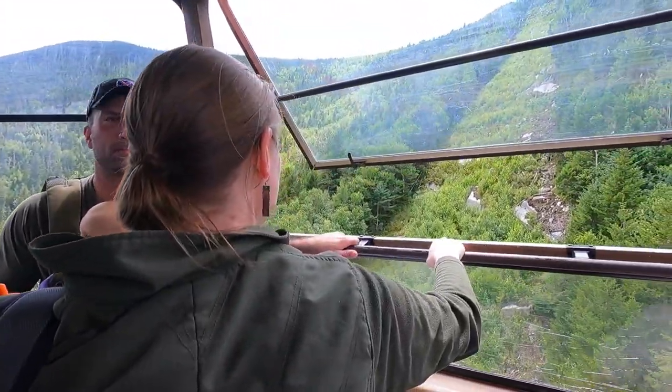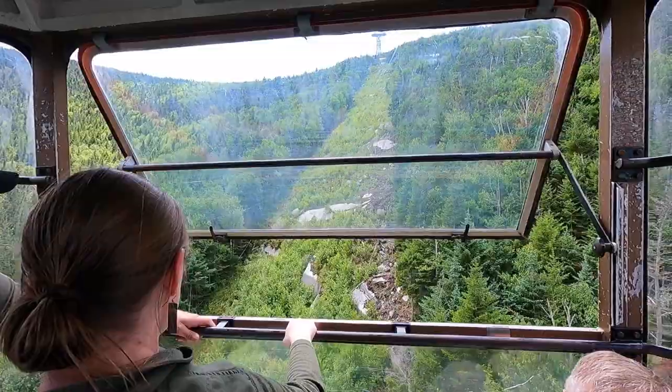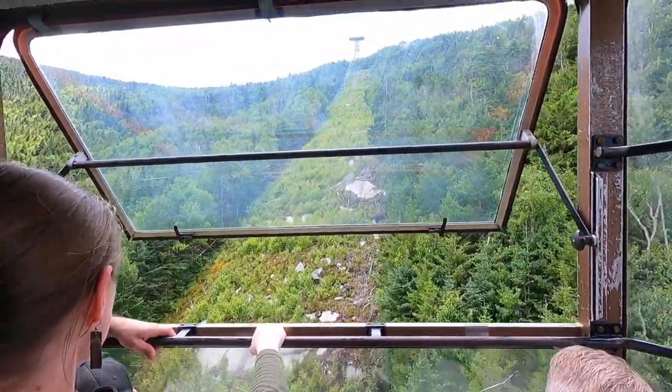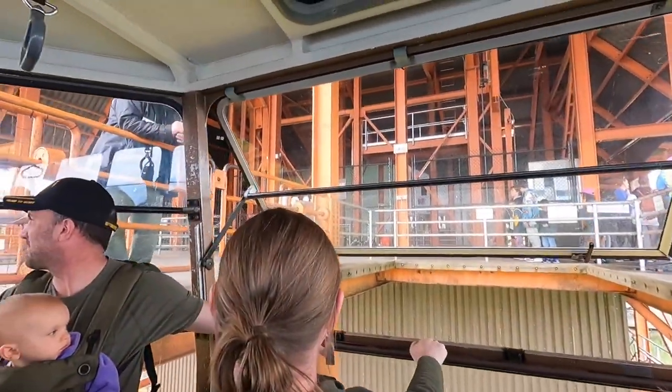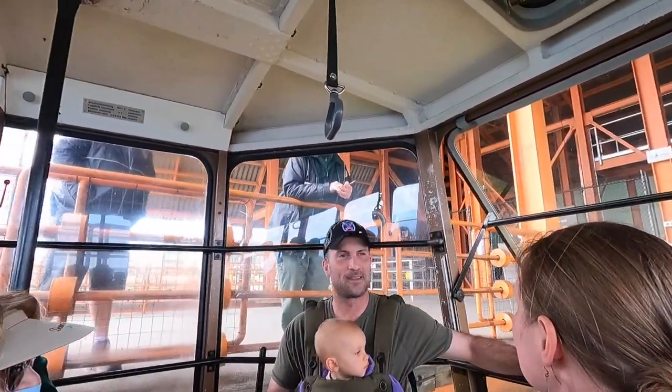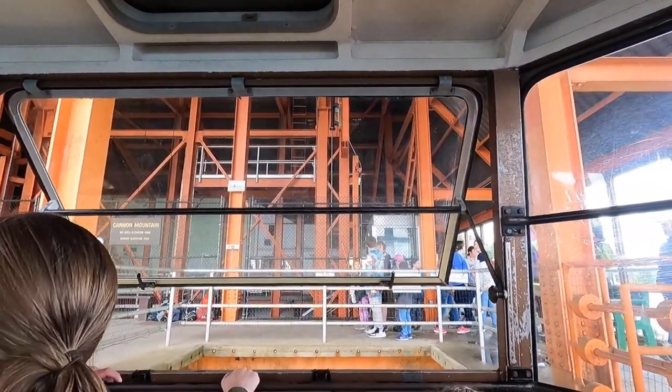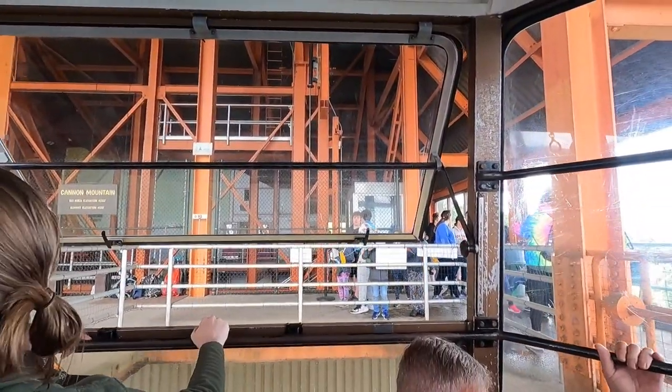For any skiers on the tram, right below us we have been going right above DJ's tram line — it is a memorial trail named for Davidson. It's crazy to look down and see how it works. The counterweight system here is pretty impressive.